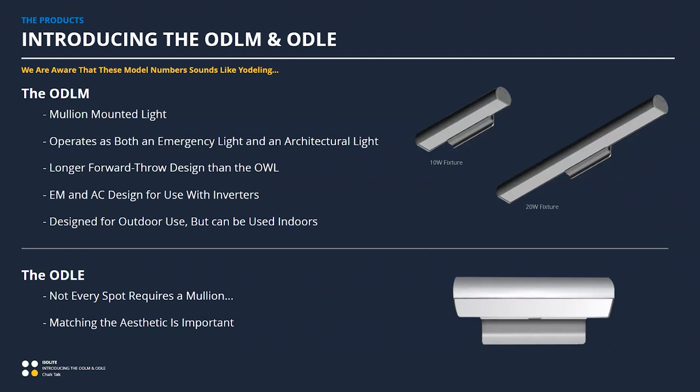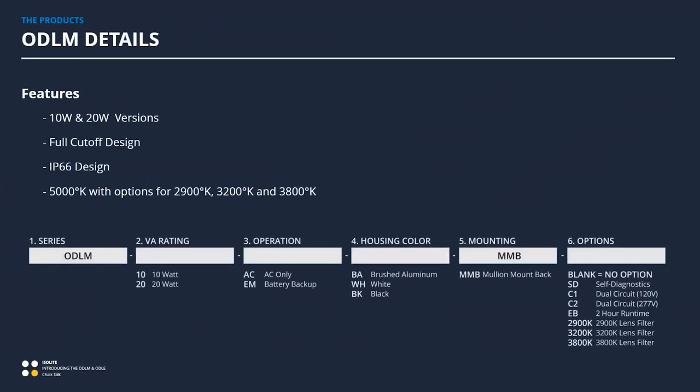The ODLE — the other half of our yodel — covers spots on a building that are not doors. It's for aesthetic matching in applications that don't mount to a mullion. It's a more traditional exterior-mounted emergency slash wall pack type device, though it doesn't really look like a wall pack. If you need matching aesthetic in a non-mullion setting, the ODLE is the one you want.